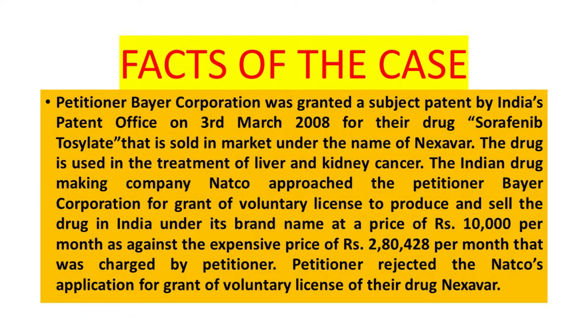This drug has been used in the treatment of liver and kidney cancer. The Indian drug-making company Natco approached the petitioner Bayer for grant of voluntary license to produce and sell the drug in India under its brand name at a price of rupees 10,000 per month, as against the expensive price of rupees 2,80,428 per month charged by the petitioner. The petitioner Bayer Corporation rejected Natco's application for grant of voluntary license.